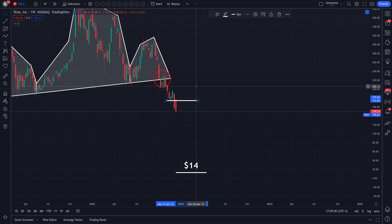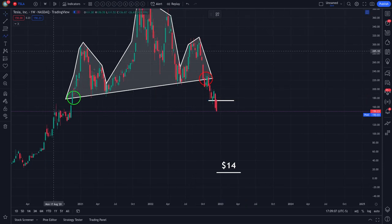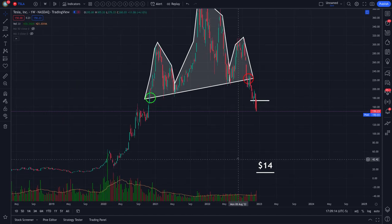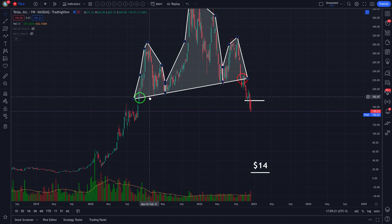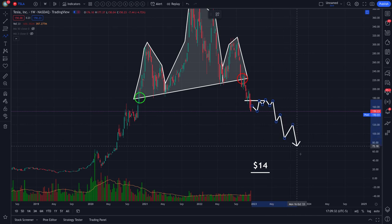Personally, the way this is looking, I would not hold. If there is an inevitable bounce, let me take a sneak peek at the volume. The point of control is all the way down to $40–$45. Tesla's getting ready to rip to the downside. If a bounce happens to $174, I just look at that as a shorting opportunity. Tesla is a big short to the downside.